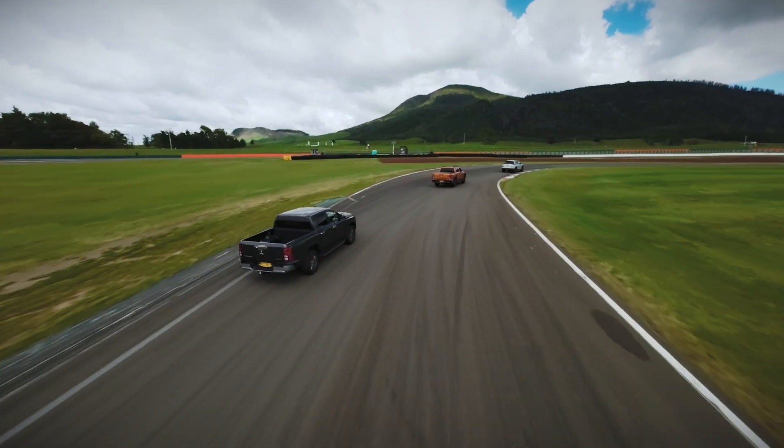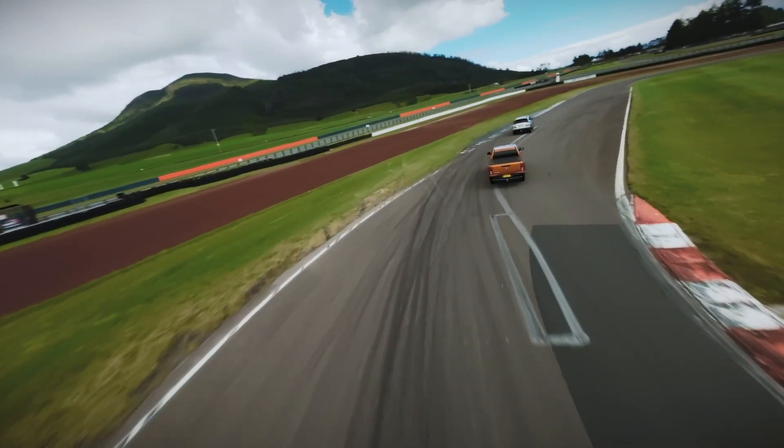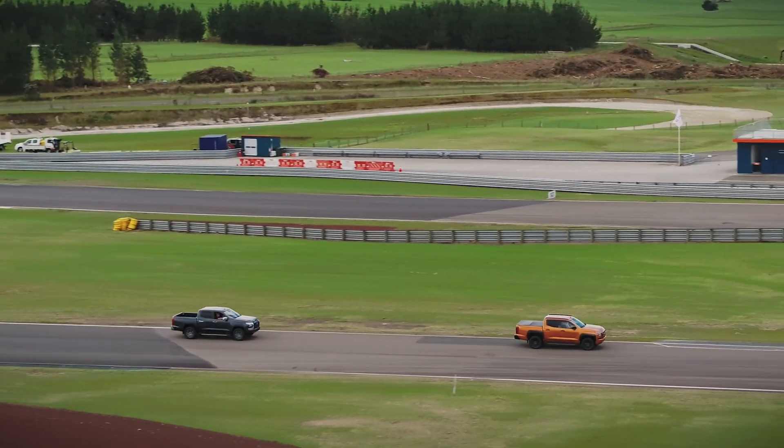Just across the board, so many improvements. Bigger truck, more powerful — the spec is incredible. Things like the Mitsubishi Super Select four-wheel drive across the range with our four-wheel drives is fantastic.